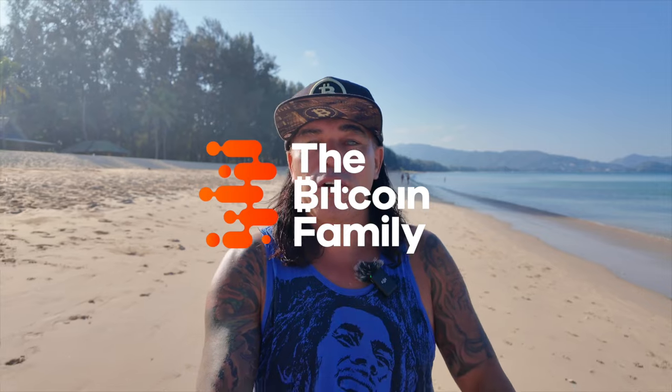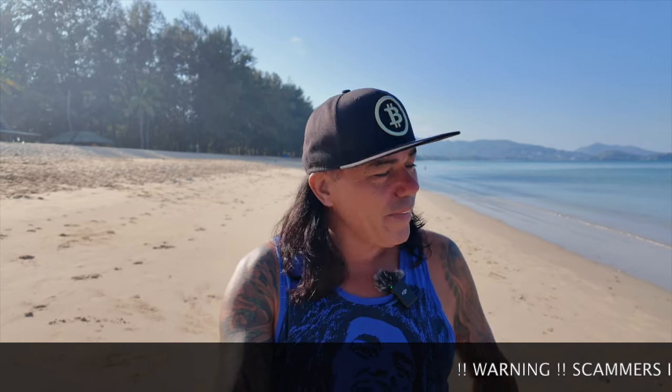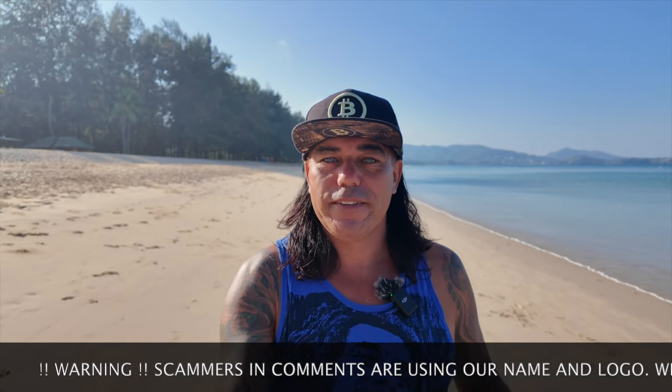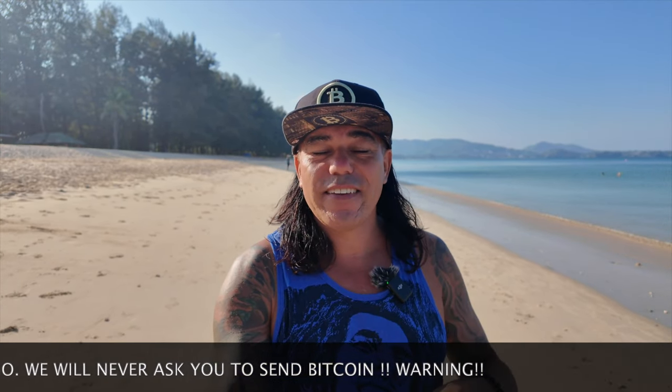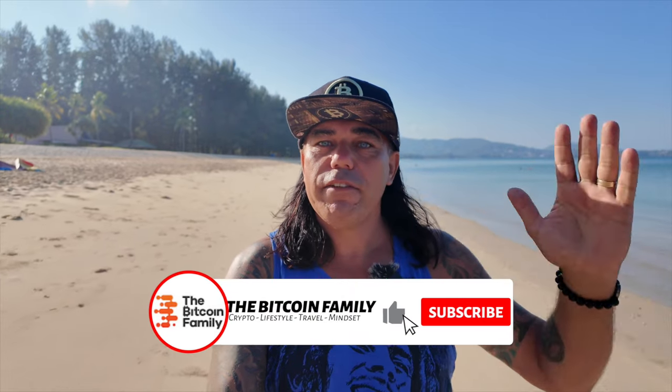Good morning, good afternoon, good evening guys, wherever you are — welcome to the Bitcoin Family channel. For the newcomers, my name is Didi. I apologize I wasn't there for you guys on the weekend — no live AMA — because I was focusing on myself and my family. We had two beautiful days: one boat trip, one chill day. I'm back Monday morning with five amazing Bitcoin charts, a trading tip, a travel tip, live advice, and huge news from Argentina. Watch it till the end and give it a thumbs up!